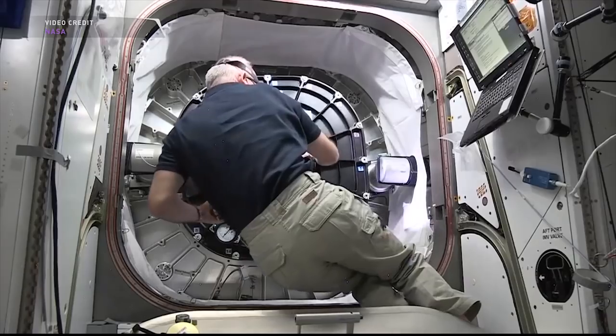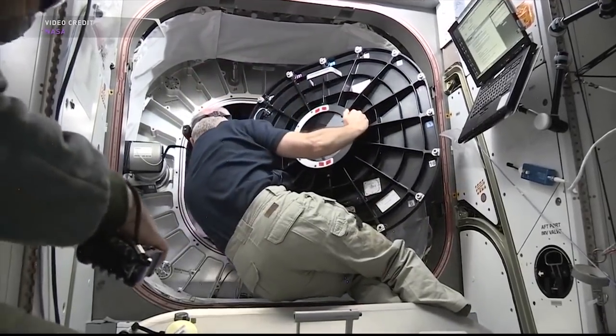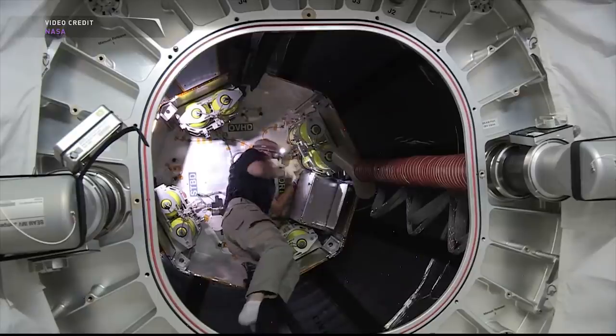On February 2nd, Peggy Whitson opened the hatch to BEAM and was the first person to enter it since October last year. BEAM is a technology demonstration, so it's not used as regular living space or for storage. Astronauts enter BEAM every few months or so to gather data on microbial sampling, radiation monitoring, and structural load testing.